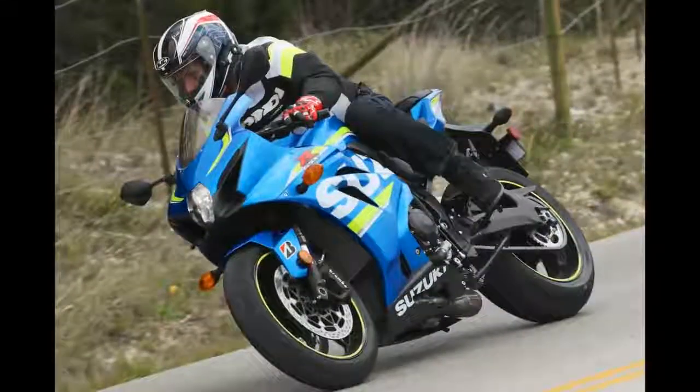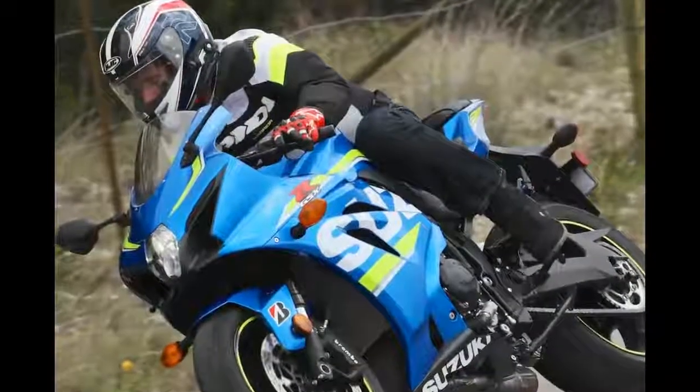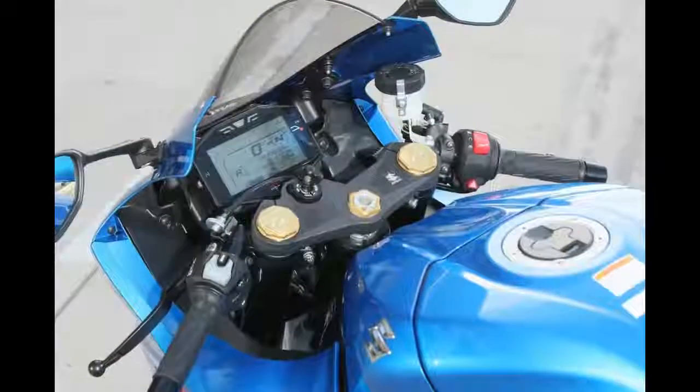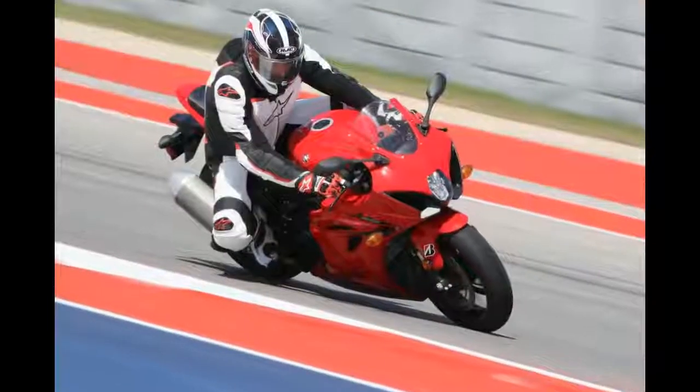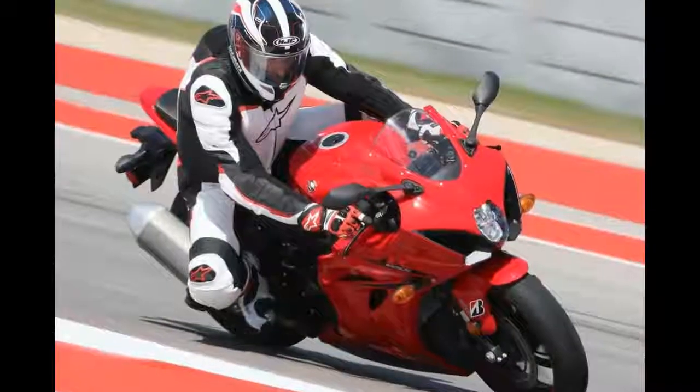The GSX-R1000 feels very compact. The 2017 Suzuki GSX-R1000 is noticeably narrower than the previous generation, and the smaller fuel tank makes it easier to tuck in on the racetrack.